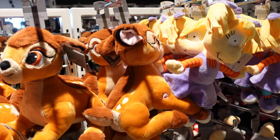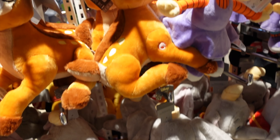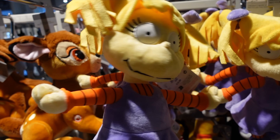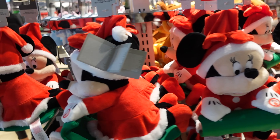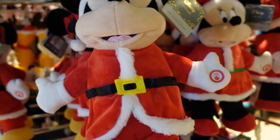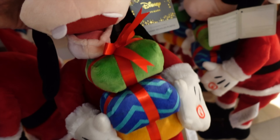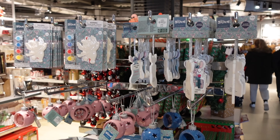Looking at the plushes - we've got the usual suspects: Stitch, Angel the pink Stitch, Dumbo, and Bambi seems to be making a comeback. There's also what looks like Angelica from the Rugrats. Then they've got a rocking Minnie Mouse and this quite hefty Mickey who seems to be singing or dancing. I press him and he starts playing music - regretting that now because he's still going.